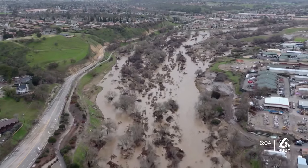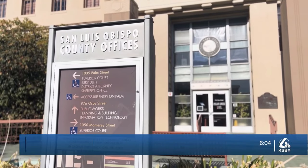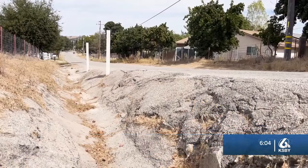While storm season might be weeks away, it's not too early to start preparing. I talked to Transportation Division Manager for Slo County, Joshua Roberts, about how the county is preparing.